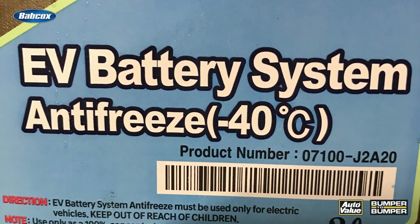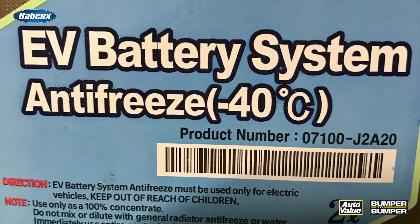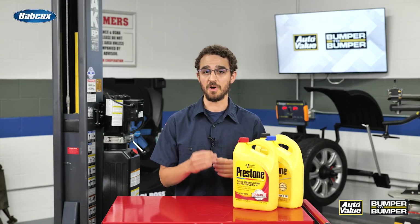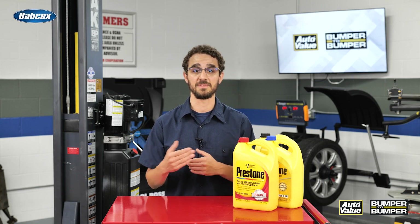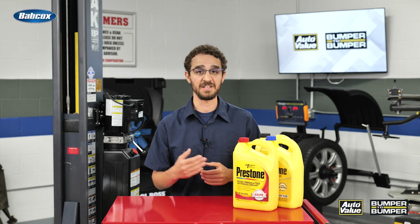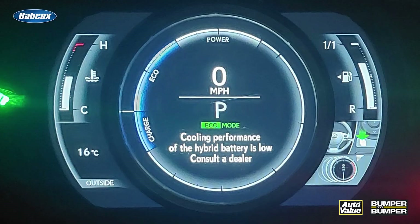It's also important to use the correct type of coolant specified for your vehicle, as different EVs may require different formulations. EV manufacturers often specify the use of particular coolant formulations, which can include ethylene glycol-based, propylene glycol-based, or even specialized coolants designed specifically for electric vehicles.